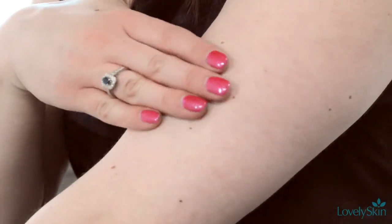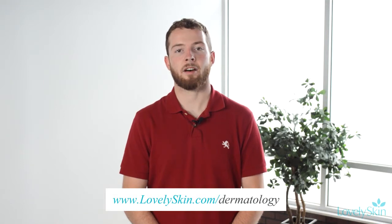Make sure to check your moles regularly with the ABCDE method, but book a yearly appointment with your dermatologist for a professional evaluation. If you have additional questions about skin cancer, please visit lovelyskin.com/dermatology. Thank you for watching.